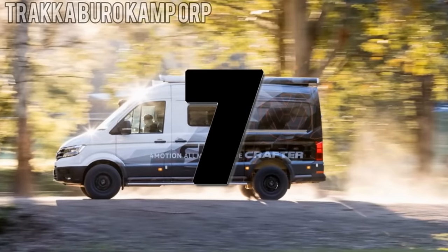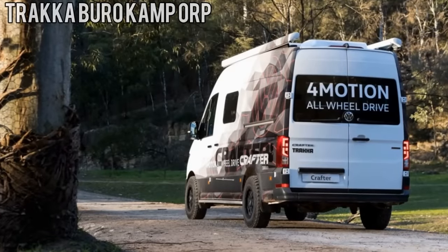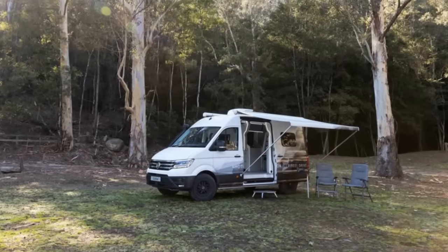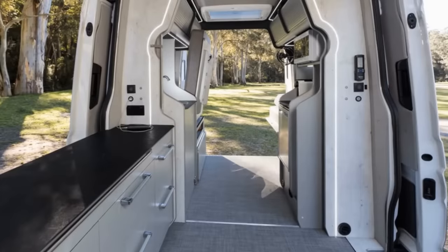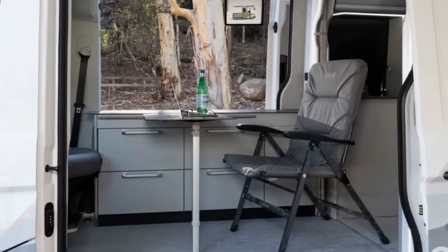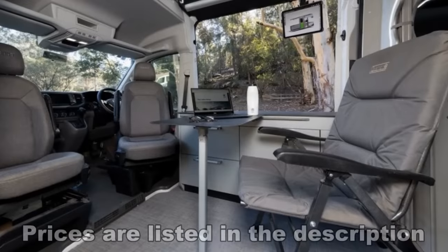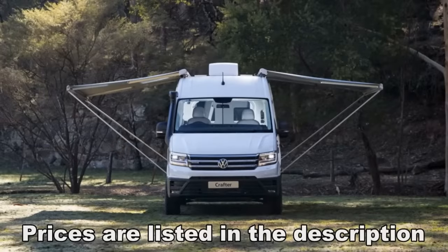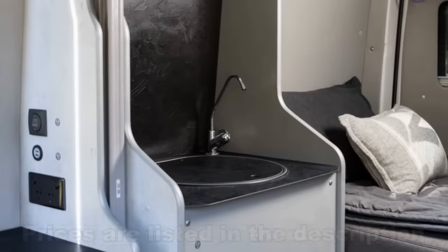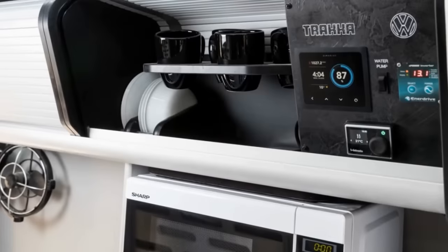Number 7. Although it can function as a camper, the Trackabout Camp ORP isn't your typical camper van, instead having a setup geared towards special purpose vehicles. Sliding doors on both sides provide access to an interior sporting a cabinet stretching the width of the doorway. This can be used for multiple purposes, serving as a vendor-style sales counter, as well as a meeting space using the folding table. Dual side awnings provide protection from the elements, allowing the work to be taken outside if needed. The kitchenette flanks the floor space, having a sink on one side, and a microwave sitting above a mini-fridge on the other.